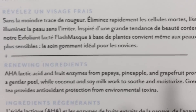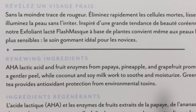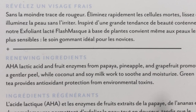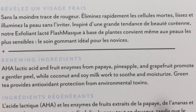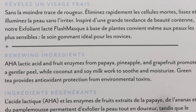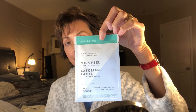It contains AHA lactic acid and fruit enzymes from papaya, pineapple, and grapefruit, which will help promote a gentler peel, while coconut and soy milk ingredients work to soothe and moisturize. It also contains green tea, which provides antioxidant protection from environmental toxins. The lactic acid, coconut, and soy milk all work together to help dissolve dead skin cells.